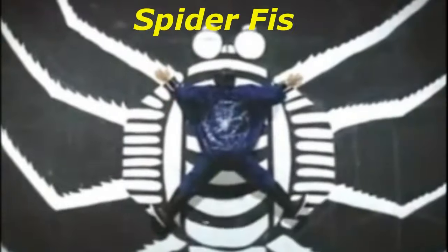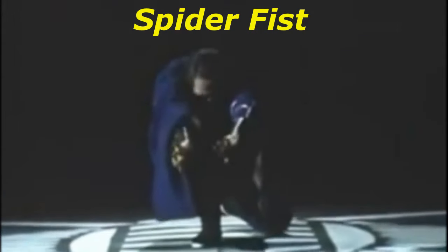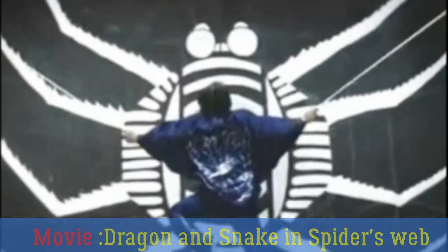Kicking things off in the number 10 position: the Spider Fist. The villainous Changi almost destroys the Dragon and the Snake with his Spider Fist technique in the movie Challenge of Death, a.k.a. Dragon and Snake in Spider's Web. Chang gives us a portrayal of a never-before-seen Kung Fu style, complete with him climbing trees and spectacularly shooting ropes from his hands. This movie undoubtedly deserves a spot on our list.